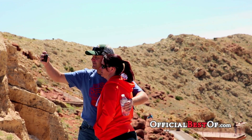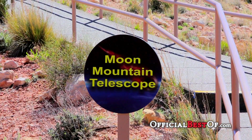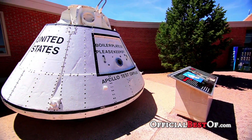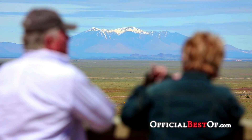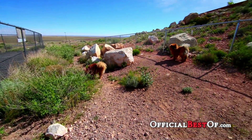Meteor Crater impact site is located basically 40 miles east of Flagstaff, Arizona, and about 20 miles west of Winslow, Arizona. It's right off of the I-40, about seven miles south of Interstate 40.